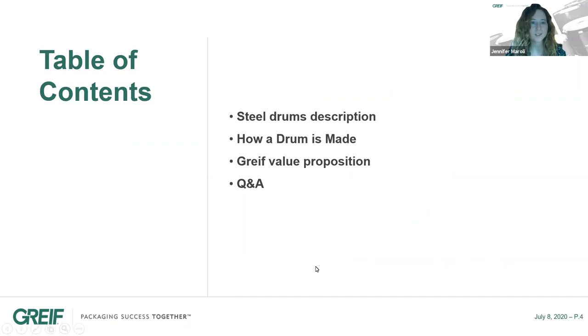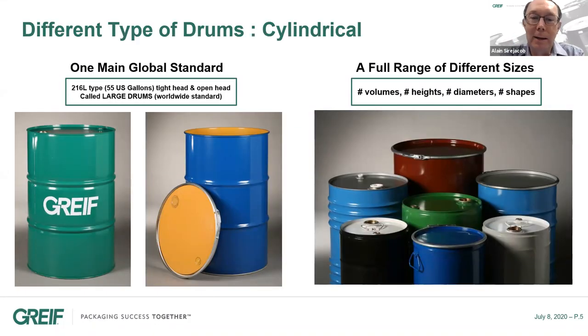Now I will pass it over to Alain to begin. Thank you, Jennifer. Let's have a look quickly at the different types of drum specifications. We find a lot of different specifications in the steel drums market. The main global standard is the well-known 55 US gallon drum, which is called in other parts of the world the 216-liter type, available in tight head or open head versions. That's typically what we call large drums — a very worldwide standard, probably one of the most standard products in industrial packaging compared to plastic drums or IBCs, for instance.